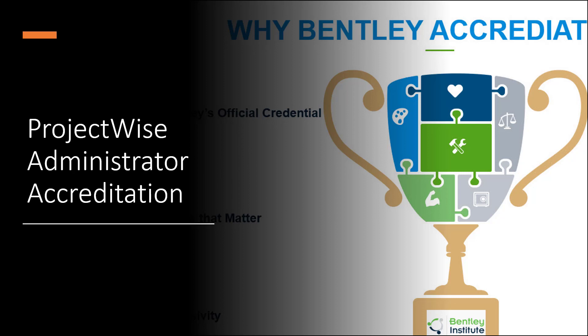Moreover, accounts can advertise that their employees possess professional skills needed for certain projects. Finally, accredited professionals may experience professional growth as a result of their commitment to learning and because of validation and recognition from Bentley.